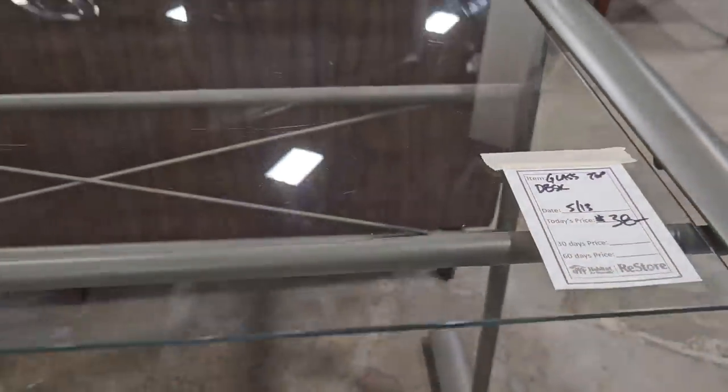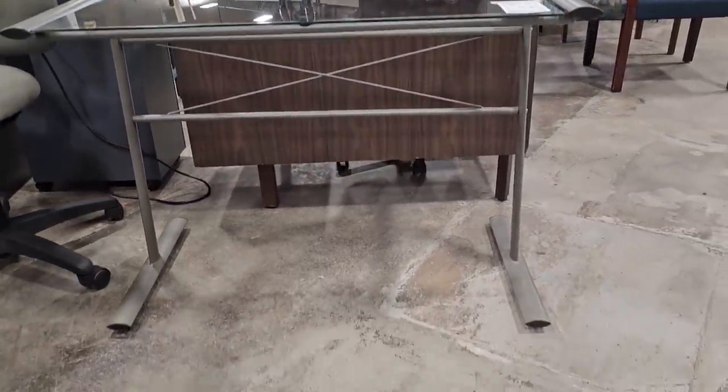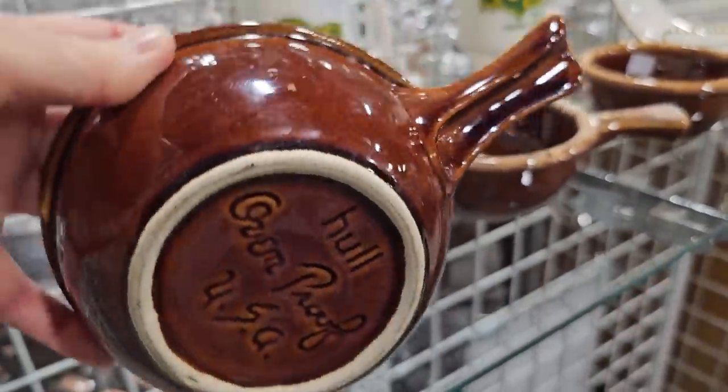Here's a glass top desk for $38 — I love that it's a smaller size. And these caught my eye: two dollars a piece and it's Hall pottery.